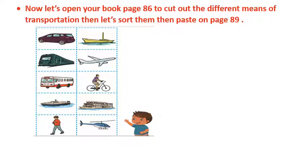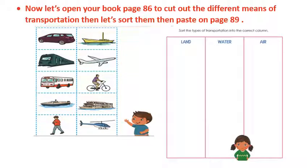Open your book to page 86. On this page, we are going to cut out the different means of transportation, and then sort them on page 89. On page 89, you have three columns: one for land transportation, one for water transportation, and one for air transportation.